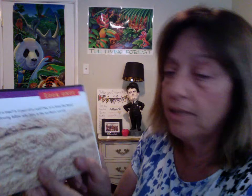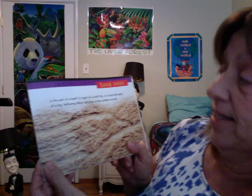Look once. Is this part of a tree? Is it part of a rock? No. It is from the head of a big, bellowing fellow who lives in the northern woods.